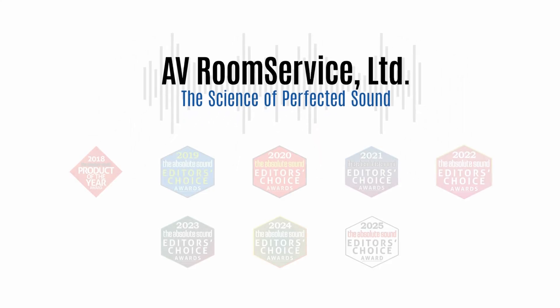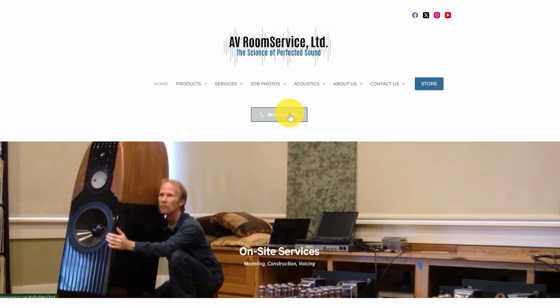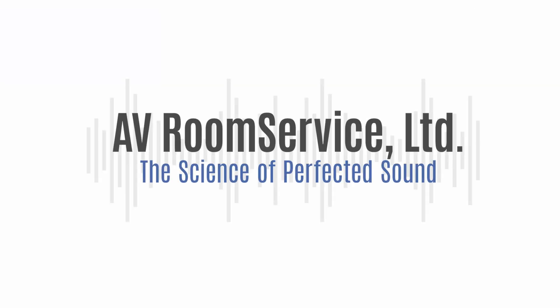This episode is brought to you by AV Room Service, specializing in acoustic design services and products to optimize the performance of your room and equipment experience. Visit us at AVRoomService.com or book a call to speak with me to see how I can help you get the most out of your room and gear. AV Room Service — the science of perfected sound.